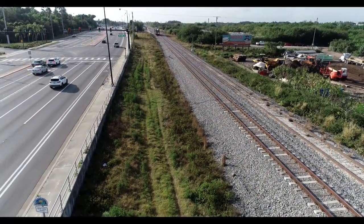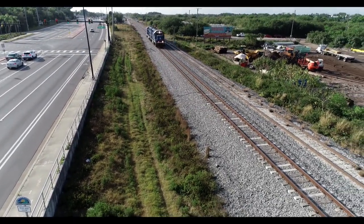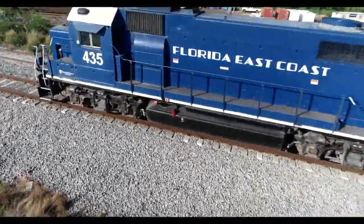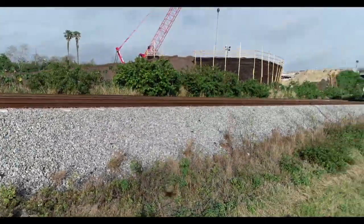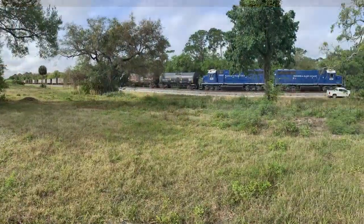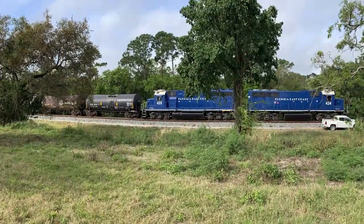I got distracted by this run-by of trains 434 and 435. They are headed to Titusville Yard. They cleaned out the yard and headed north about 10-15 a.m. with a long train.